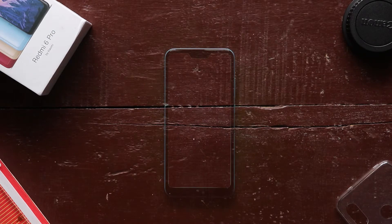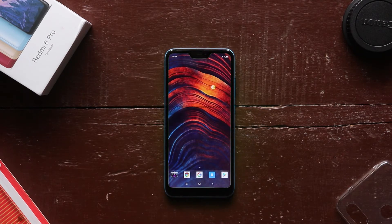Welcome friends! Today we want to talk about the Redmi 6 Pro. Redmi is a super budget smartphone line-up, and this is a super smart phone.